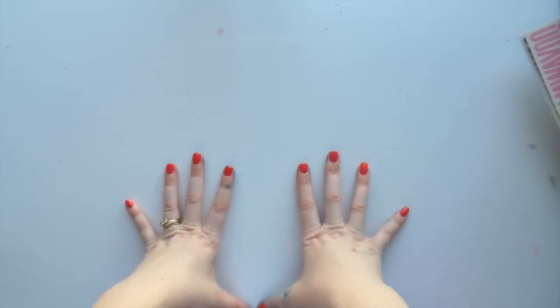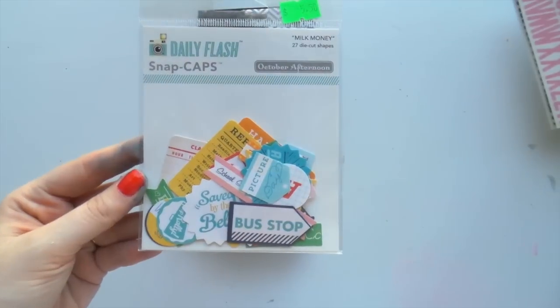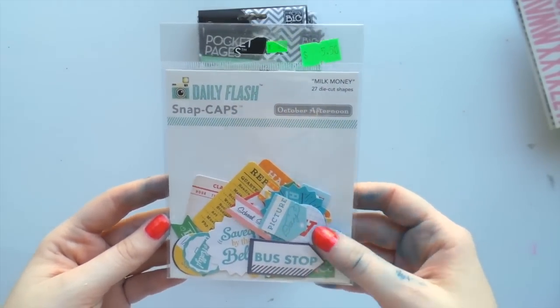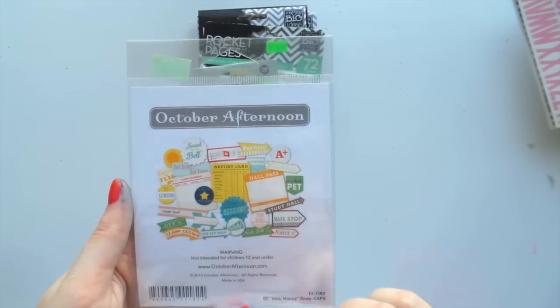So they were all for free. And here are some things that I bought. I'll start with the scrapbooky things. So I got some Daily Flash Snap Caps - they're from Milk Money. It seems to be another teacher-themed one, so I'm going to put these with the other ones that I got.